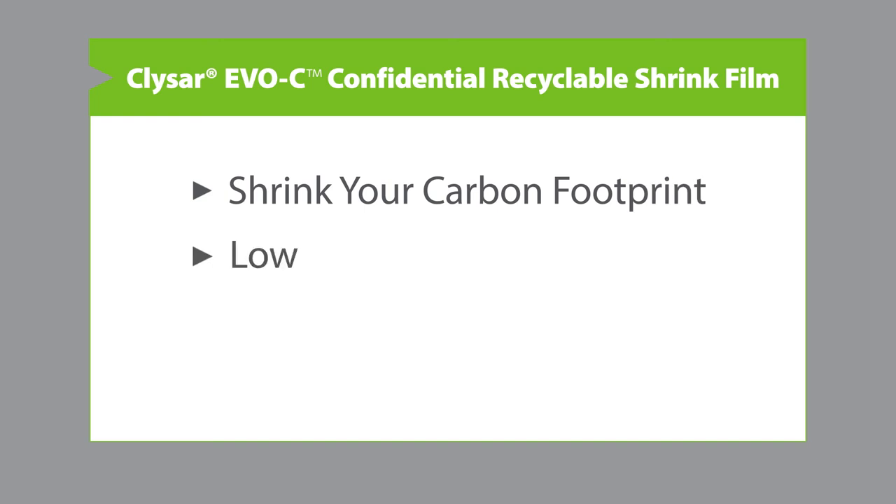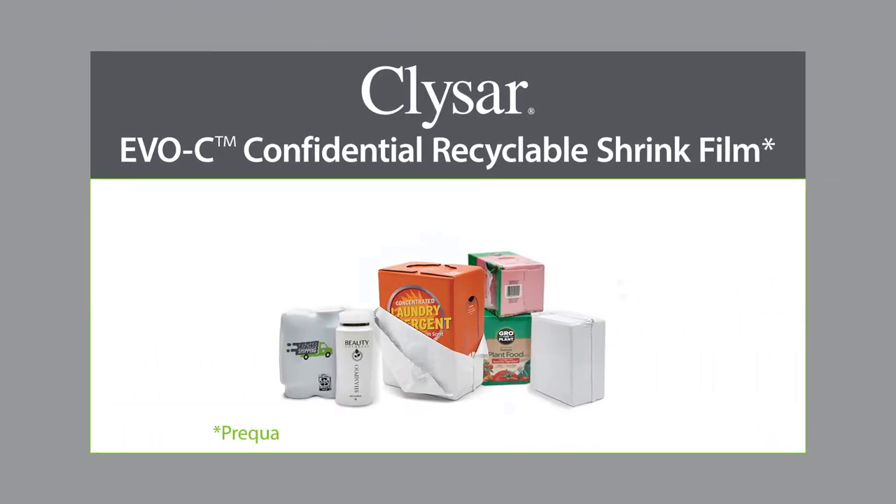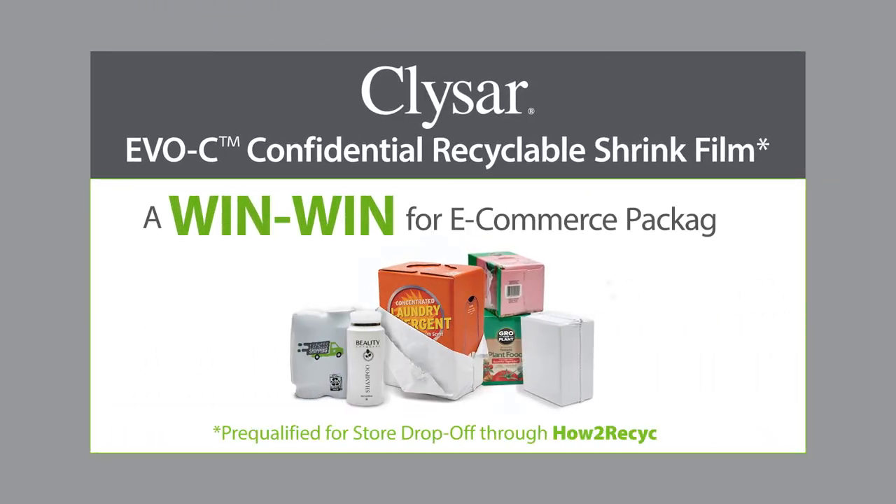So shrink your carbon footprint, lower costs, protect your products, and delight the consumer with recyclable KlySar EVOC Shrink Film — a win-win for e-commerce packaging.